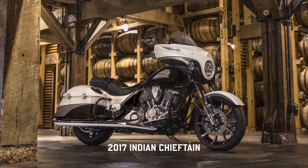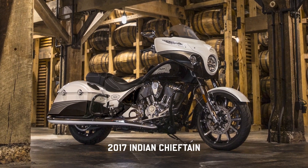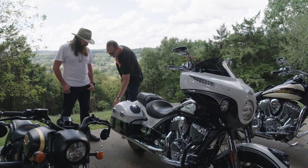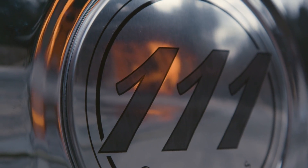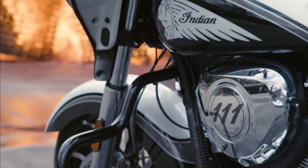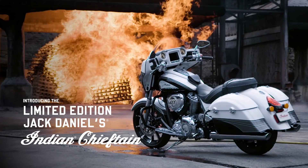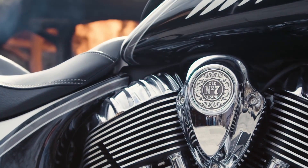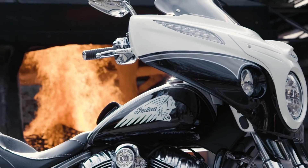In 2017 they came out with an Indian Chieftain with a beautiful one-of-a-kind white and black crystal paint job with Jack Daniels inspired charcoal colored accents. The bike had Old Number 7 billet driver and passenger floorboards, and a leather tank pouch embossed with Jack Daniels Old Number 7 and other premium limited edition markings.